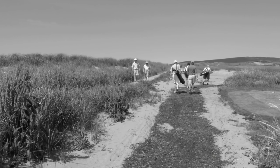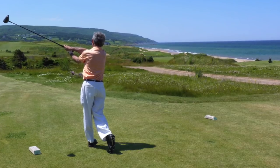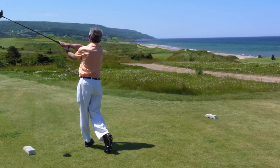Some locals enjoying the boardwalk as players and caddies go the other way. There's head pro Joe Robinson teeing off number 2.